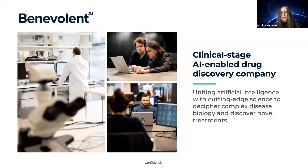BenevolentAI has evolved into a clinical stage AI drug discovery company. We have a unique and differentiated approach where we harness AI to decipher complex disease biology, discover novel drugs, and tackle some of the most significant challenges facing pharmaceutical R&D.